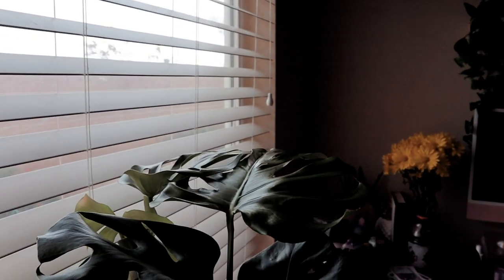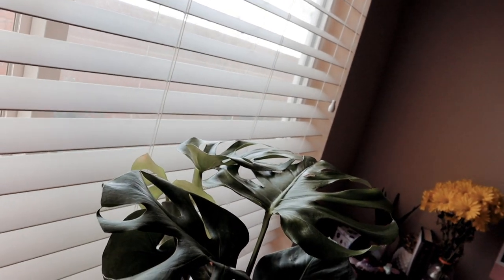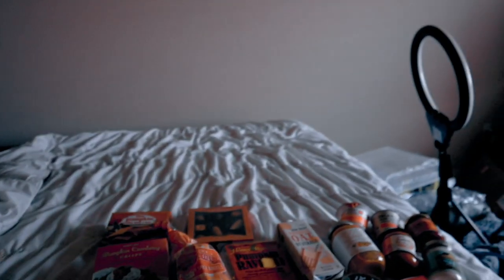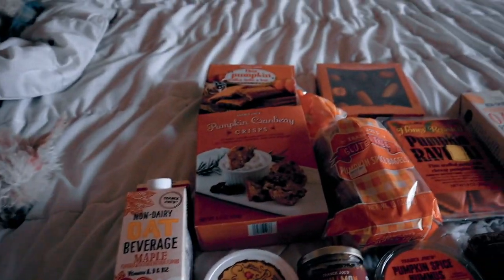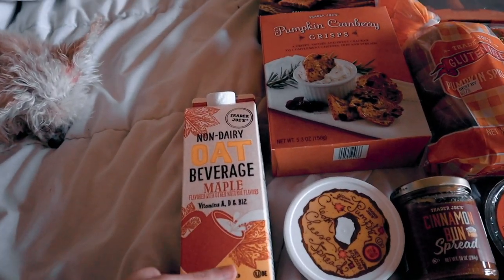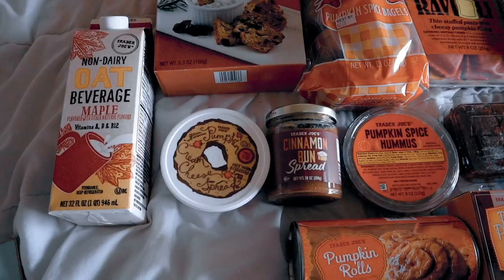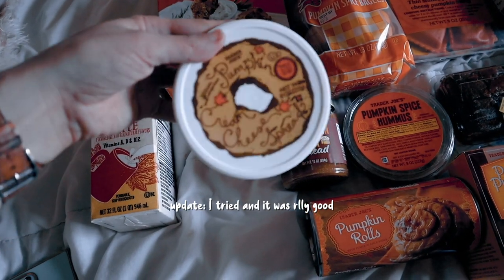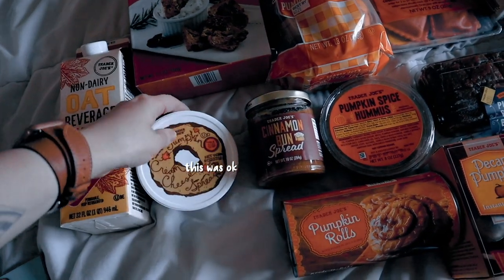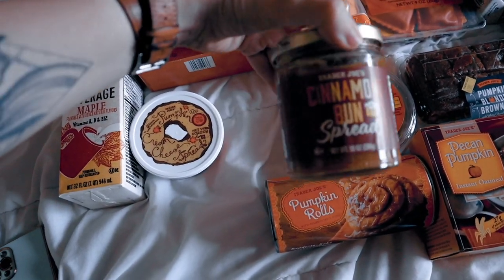I think it's so cute, it's so pretty. I don't know how to take care of it, so I'm gonna have to research that. Here's everything kind of laid out — I'm just gonna kind of read everything to you. I have this non-dairy maple beverage. I have this pumpkin spice cream cheese, which I'm super excited about — I've not tried this one yet.